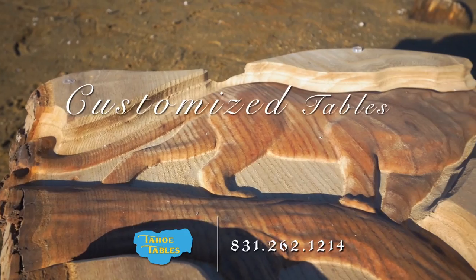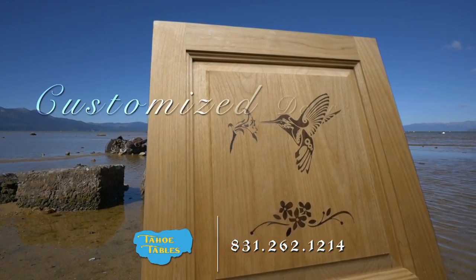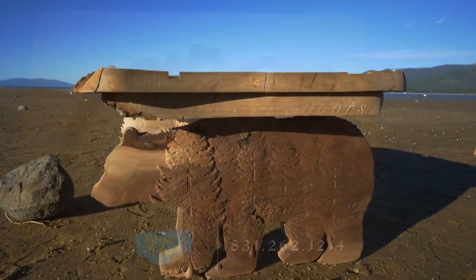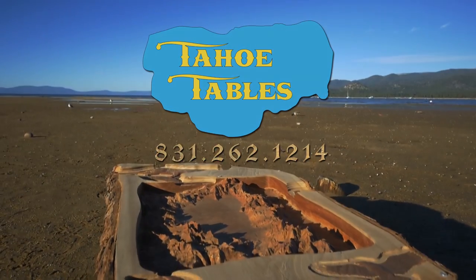Carved from 3-inch thick wooden slabs of redwood, elm, walnut, or cedar, these unique creations can be coffee or dining tables, shelves, headboards, kitchen cabinets, and even doors — with no two alike. One-of-a-kind tables from Tahoe Tables.